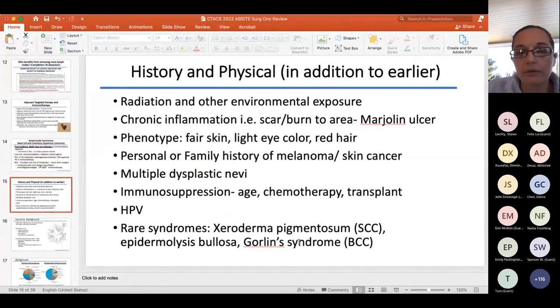High-risk squamous cell includes Marjolin's ulcer — the classic chronic non-healing wound — and transplant patients, for whom cutaneous squamous cell is the highest risk malignancy. Squamous cell has about 4–5% metastatic rate. Basal cell carcinoma has the lowest risk; treatment is resection. Vismodegib or sonidegib are hedgehog inhibitors used for basal cell with PTCH1 mutation — this connects to Gorlin syndrome. Bowen's disease is squamous cell in situ, not to be confused with Bazex syndrome.